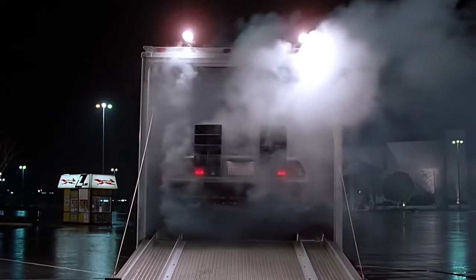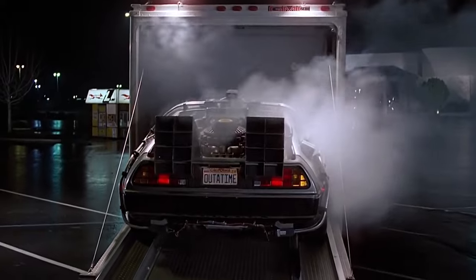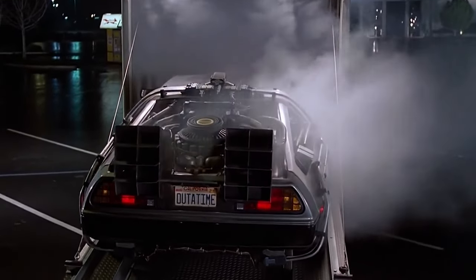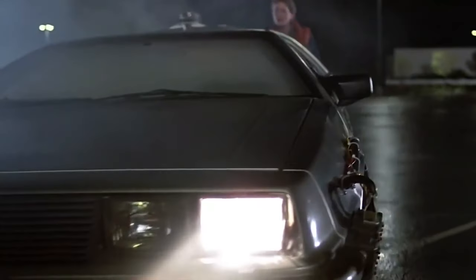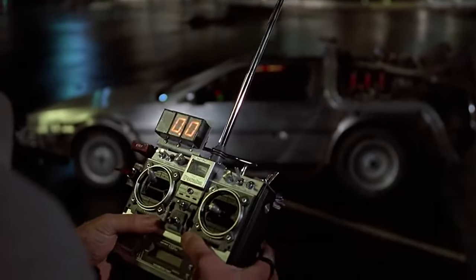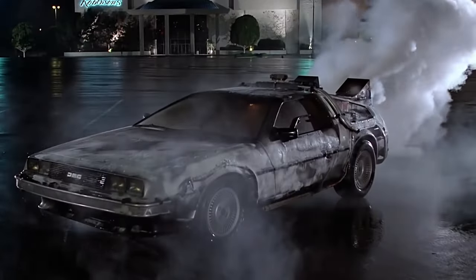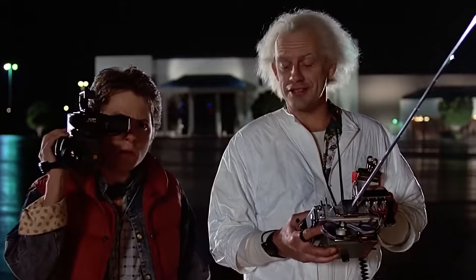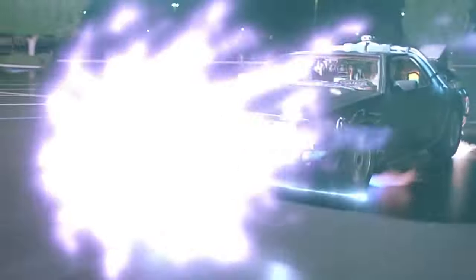Sure, the DMC-12 might not have been the speedster of the century, with its 130 horsepower and a 0-60 sprint that took its sweet time, but boy, did it look like it belonged to the future. Despite some bumps in the road for the DeLorean Motor Company, the DMC-12 got its golden ticket to stardom in the Back to the Future series. With Doc Brown's genius touch, turning it into a time machine with a flux capacitor and a craving for 1.21 gigawatts, the DeLorean became more than just a car — it became a cultural icon.